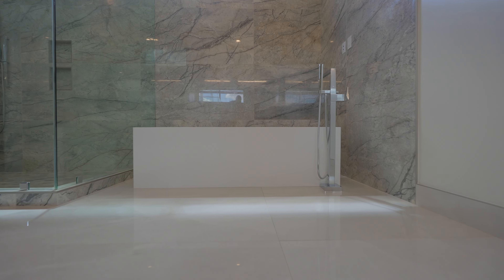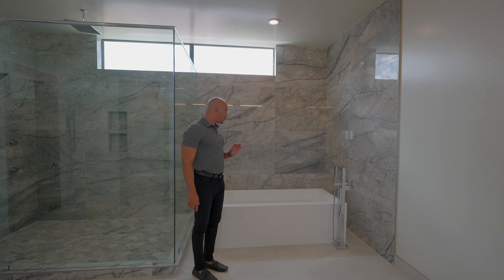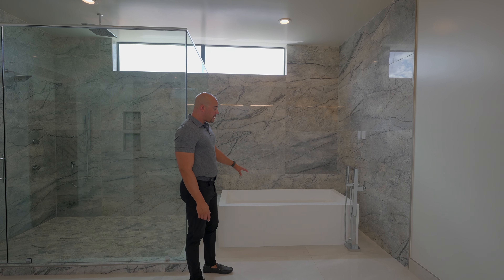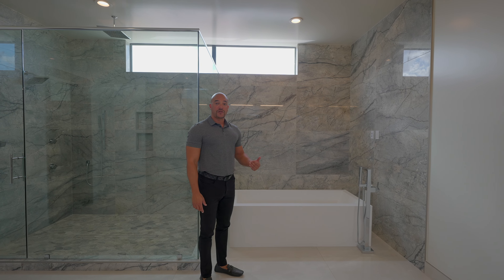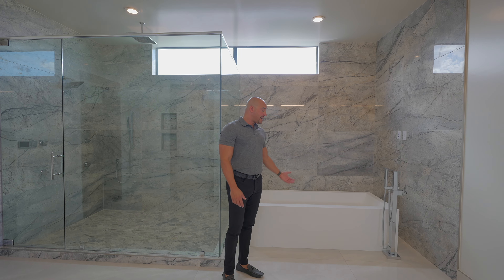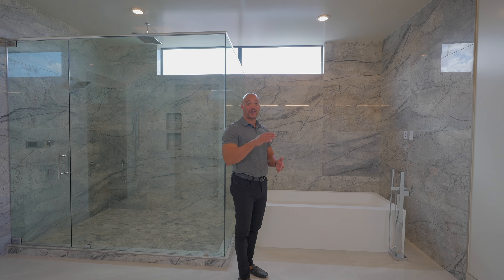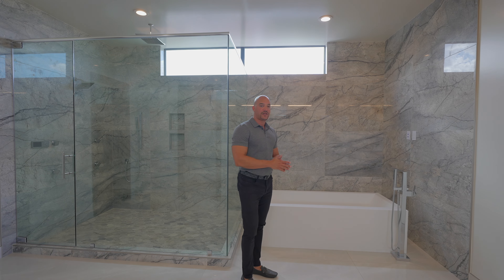We have a floating vanity with a different veneer for the custom cabinets. We have undermount sinks and granite countertops — I believe the same as we had downstairs in the kitchen. We have another nice beveled-edge mirror and a matching porcelain tile as the floor, though these are cut slightly smaller.